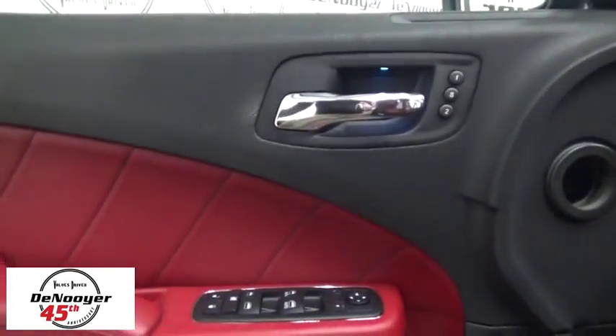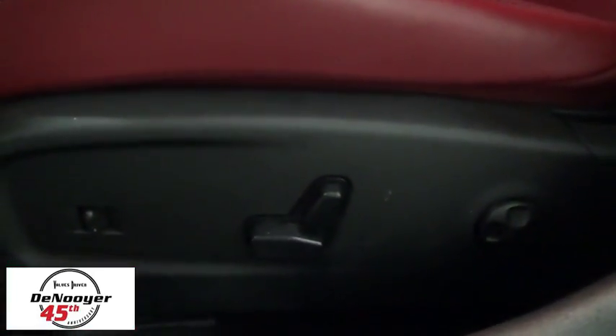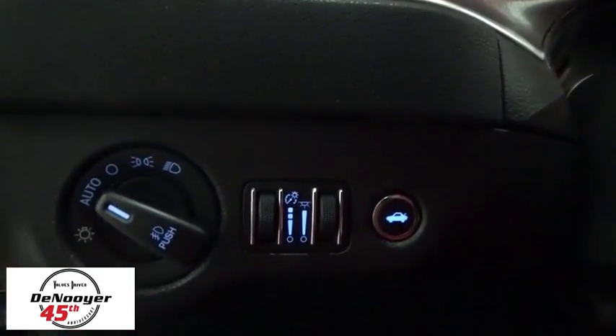Traction control, dual airbags, power steering, alloy wheels, four-wheel disc brakes, trip computer, heated front seats, compass, power windows, fog lights, electronic stability control.